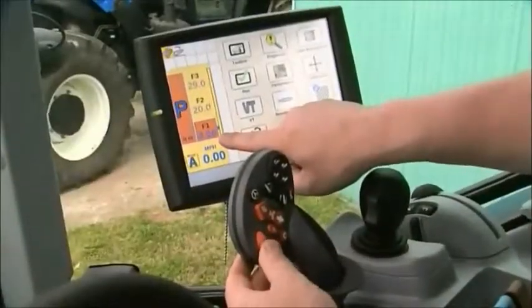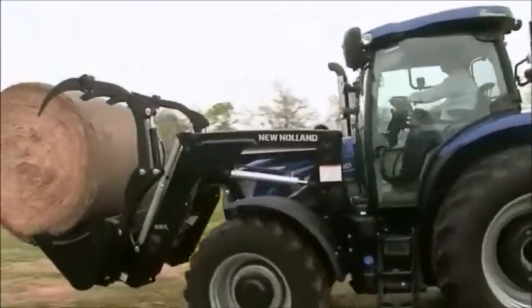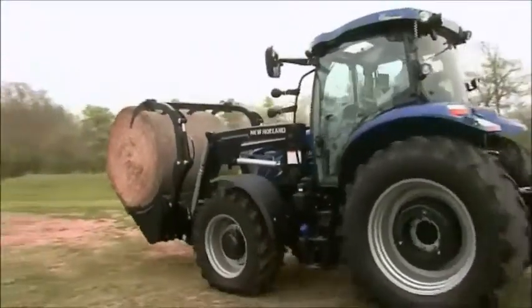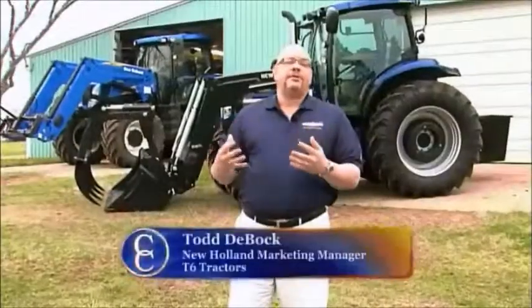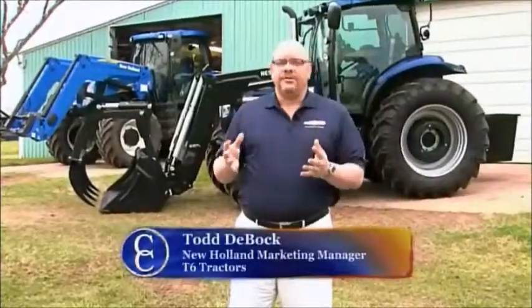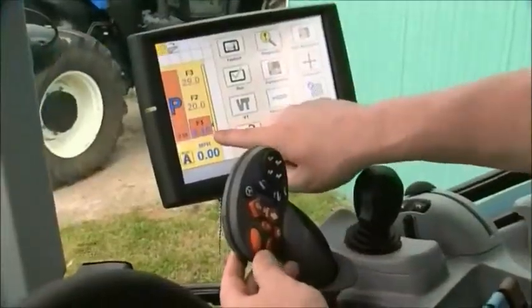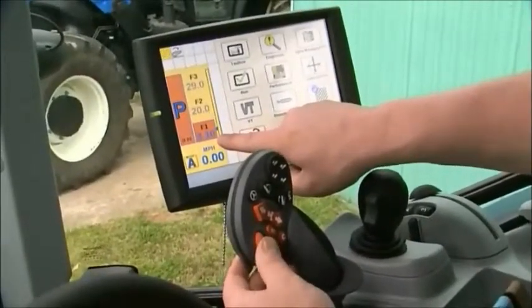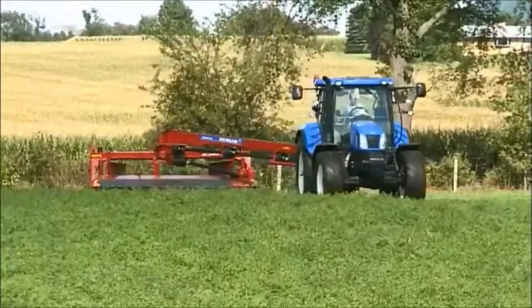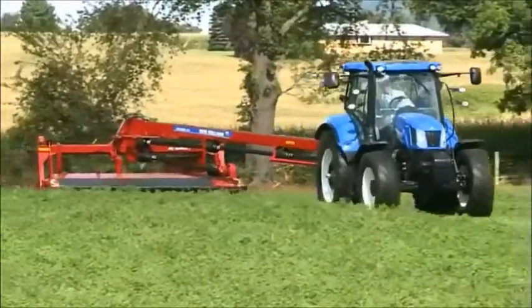CVT stands for Continuously Variable Transmission. CVTs are ideal for cattlemen because you're going to be knocking down hay, putting up hay, moving hay, and doing material handling. In today's CVT tractors, you get a whole host of features that tie in with the transmission to make you most productive. The infinite speed selection and the programmability of the transmission is going to allow you to be more productive. New Holland's Auto Command transmission is a smart option for today's progressive cattlemen.